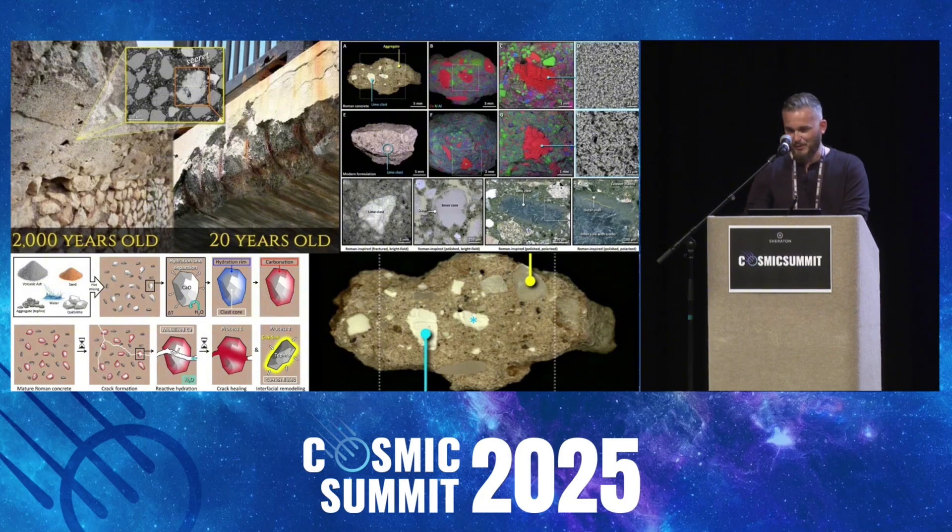Like this next one, for example — this is very interesting: Roman concrete. Specifically, a certain variant of Roman concrete that has self-healing properties and becomes stronger over time. The standard concrete that we use in modern construction doesn't hold a candle to this far older and more fascinating methodology.